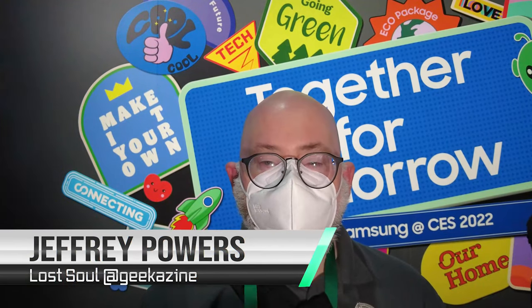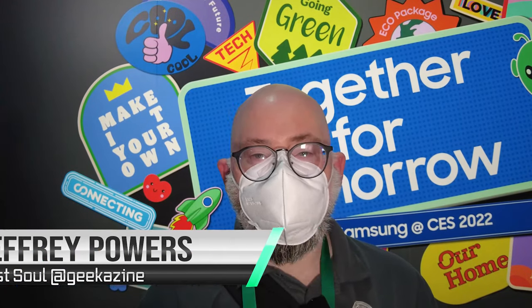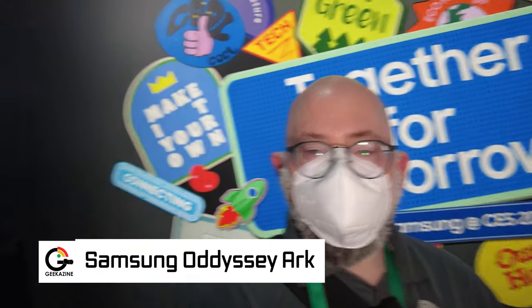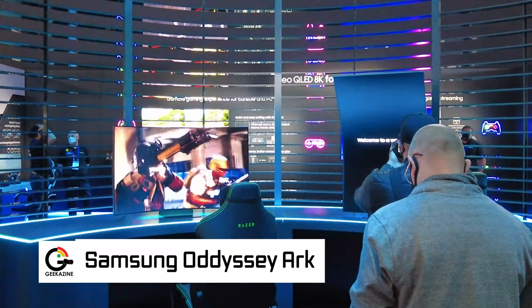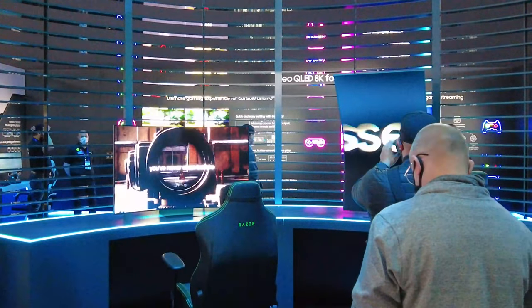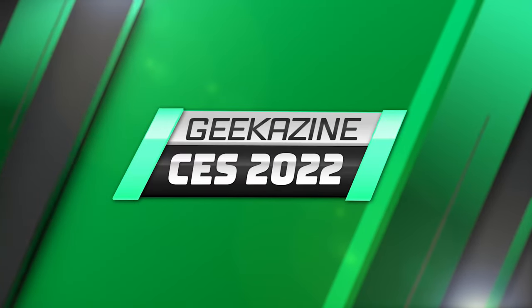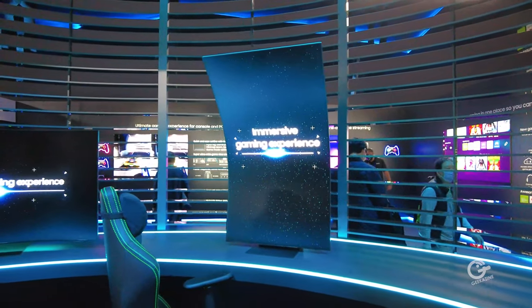Hey everybody, Jeffrey Powers here, Geekazine.com. CES 2022 — the masked edition, where we're all superheroes, including Samsung. We're going to take a look at this: the Odyssey Arc, a QLED gaming monitor concept. We're going to talk about that next on Geekazine.